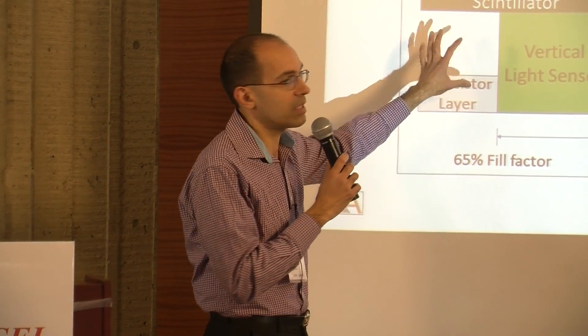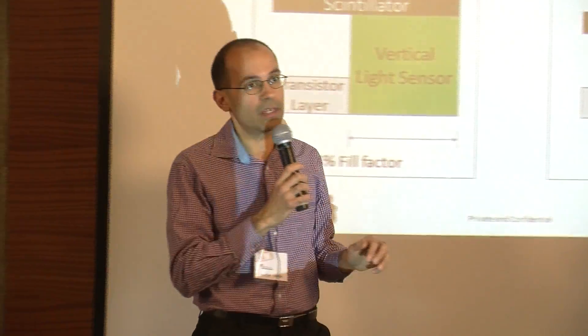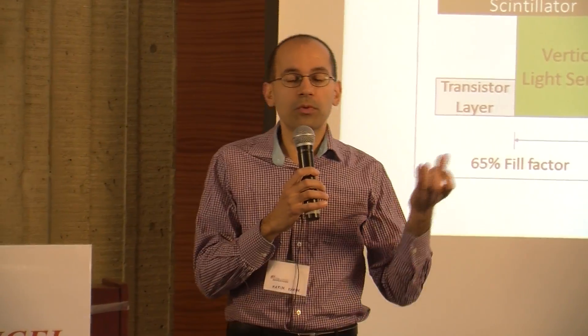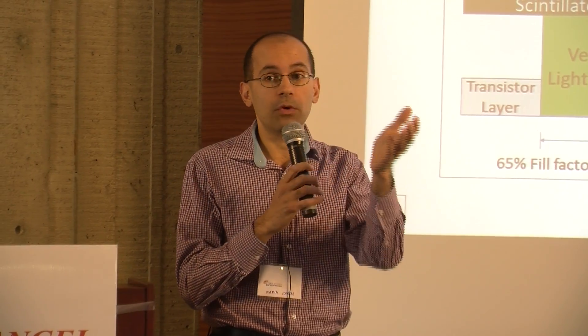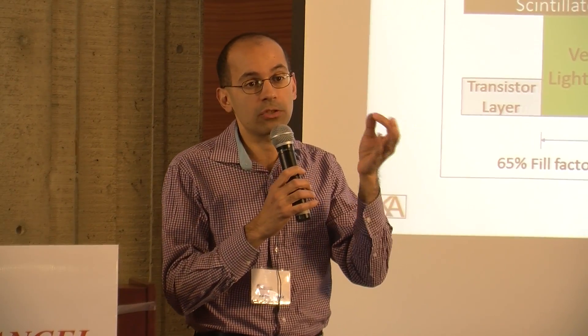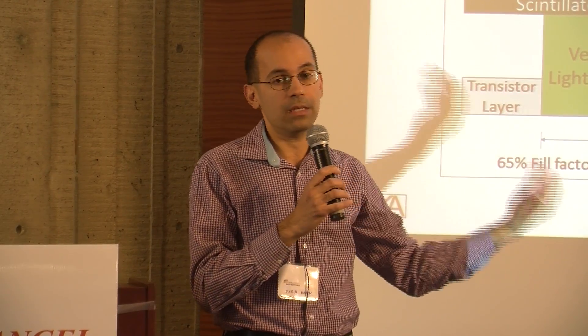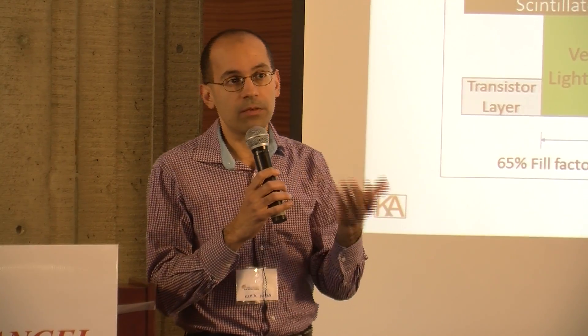That's one of the major problems with existing technology. What we've got is a lateral light sensor placed right on top of the transistor layer. This allows us to achieve a 95-100% fill factor, capturing more light and automatically improving the dose. There are other benefits too: we can eliminate crosstalk and improve reliability. It's built in the exact same process as your LCD screen, and we can go to an existing facility in Asia with our design — and we have done that and received positive feedback.